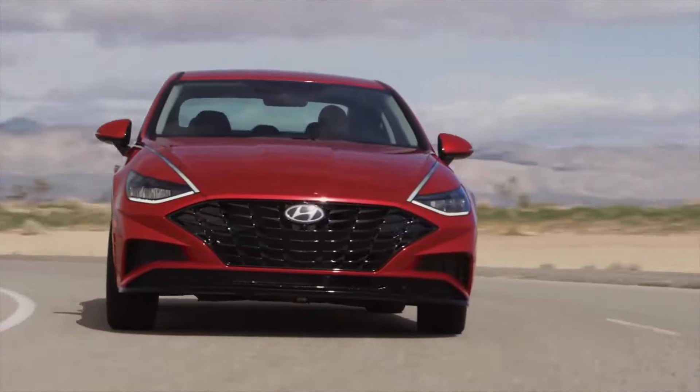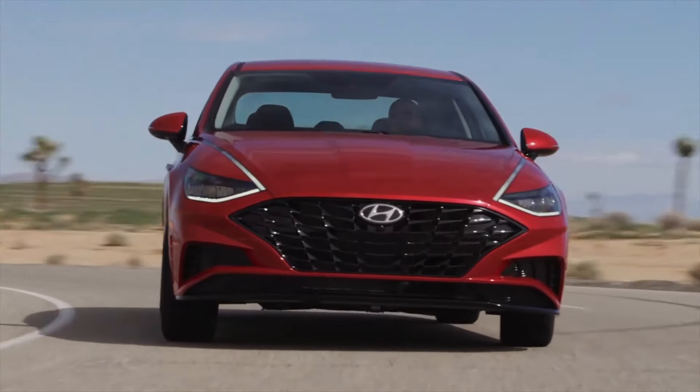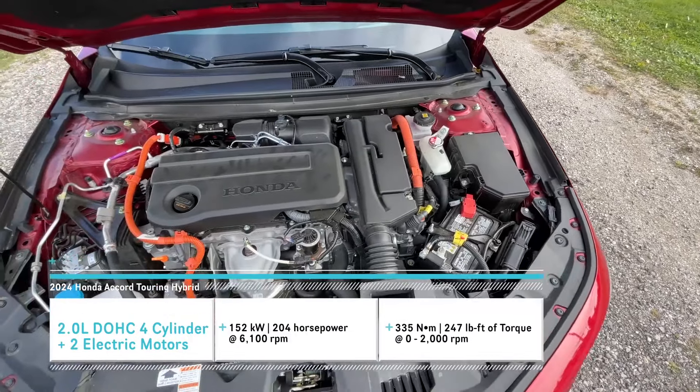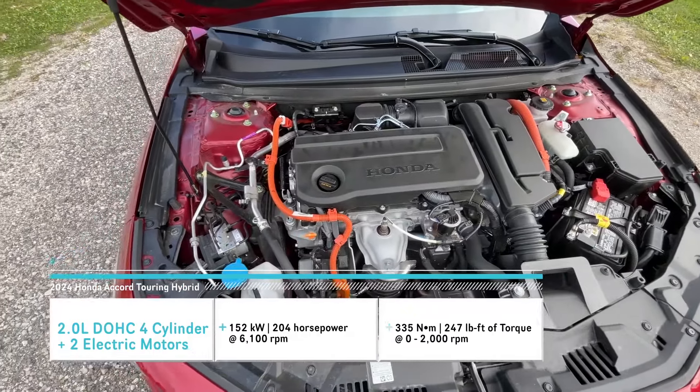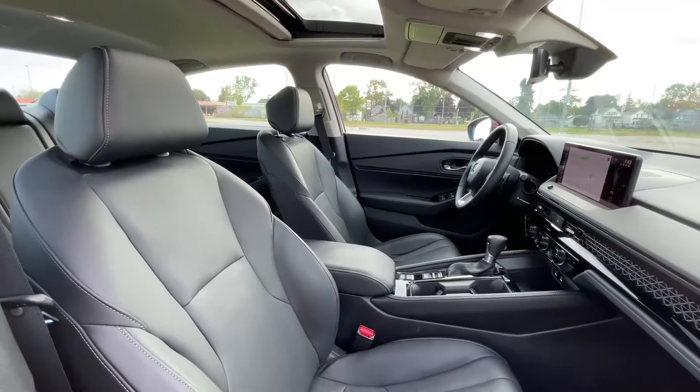Rear-seat headroom is a bit tight if you're over six feet tall, but the Accord has the most rear-seat legroom in this class and the largest trunk. Turbocharged and hybrid models are available, both offering strong fuel economy, excellent build quality, and high safety ratings.